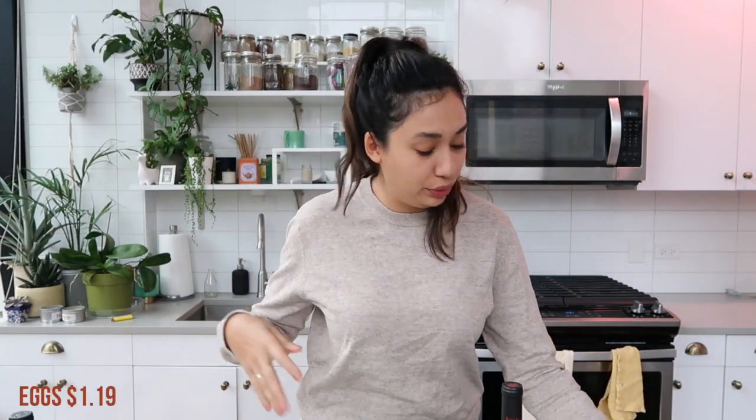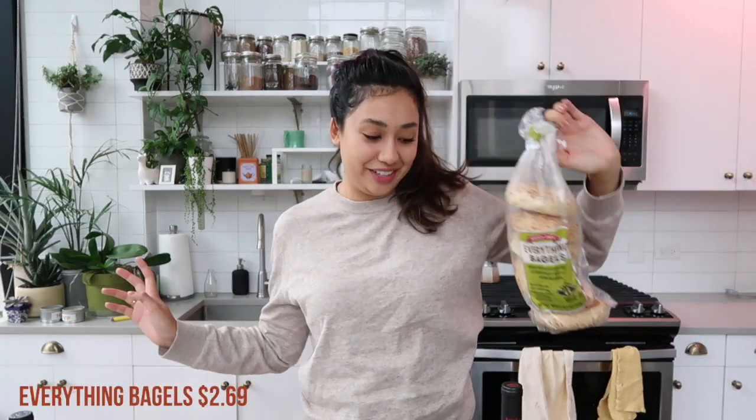First thing in the cart every time — I got a thing of eggs. We go through a dozen eggs every single week, nothing new there. Alex also got everything bagels — I get these every single week too.